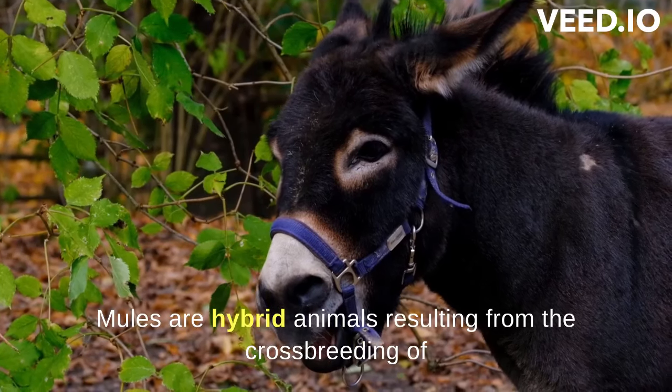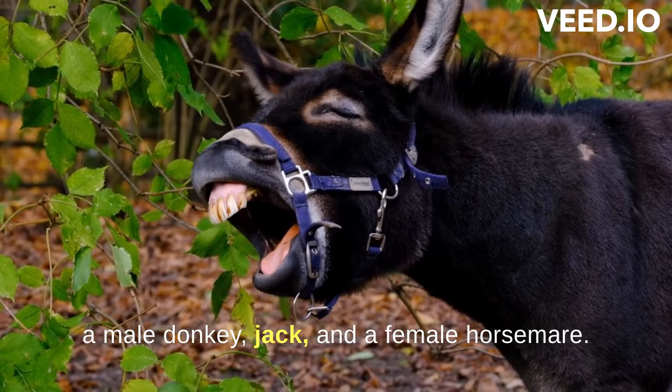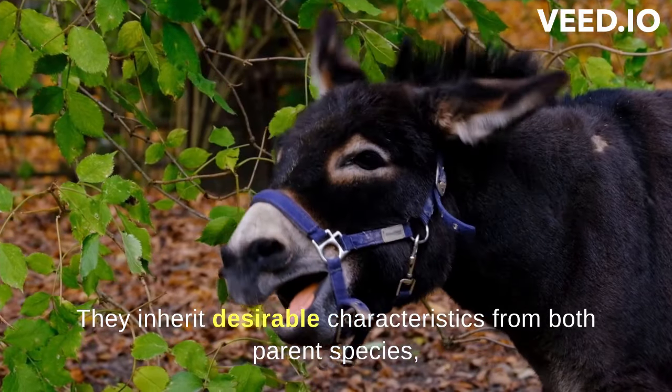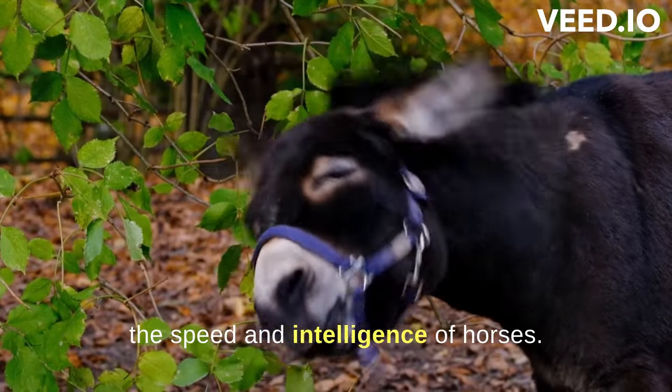Mules are hybrid animals resulting from the crossbreeding of a male donkey, jack, and a female horse, mare. They inherit desirable characteristics from both parent species, combining the strength and endurance of donkeys with the speed and intelligence of horses.